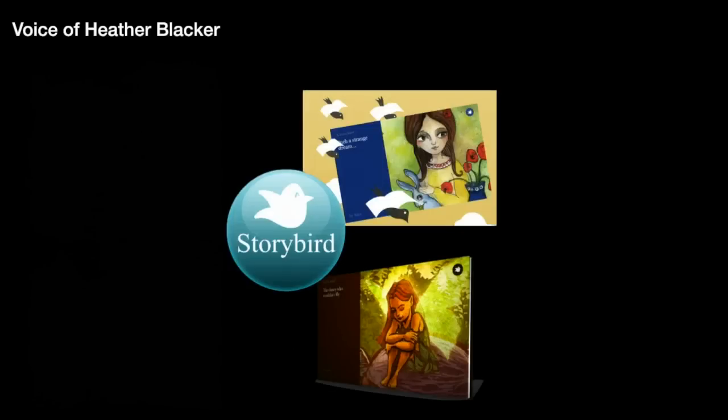Storybird is a new online literacy tool to inspire students to read and write. Storybirds are short stories written by students. Students use the illustrations provided on the website to unleash their creativity and to engage their imagination through their own writing.